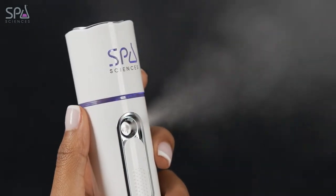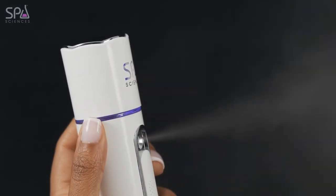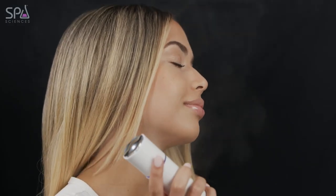At the push of a button, enjoy a perfectly controlled NanoMist of water that can also be used to enhance your makeup application, whether before as a toner or after to seal your makeup.